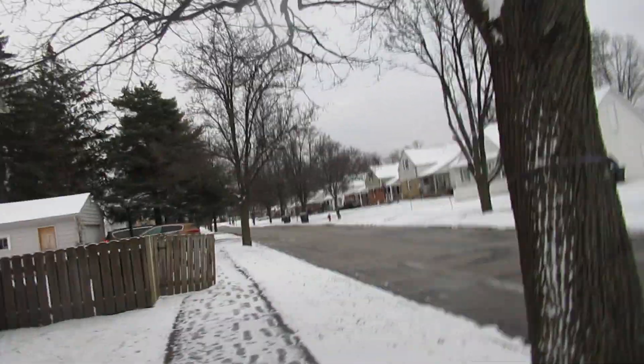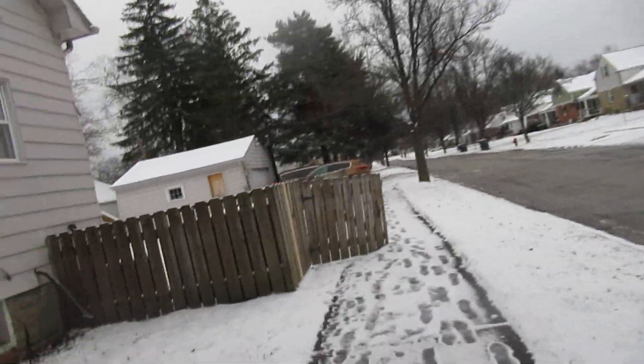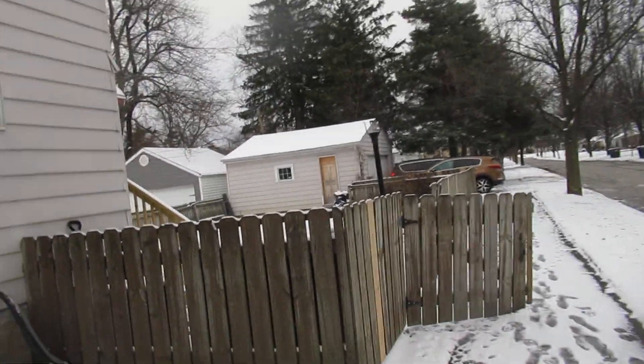You see the street there, a little snow but nothing major. There's a garage back there, and you have a fenced-in backyard.